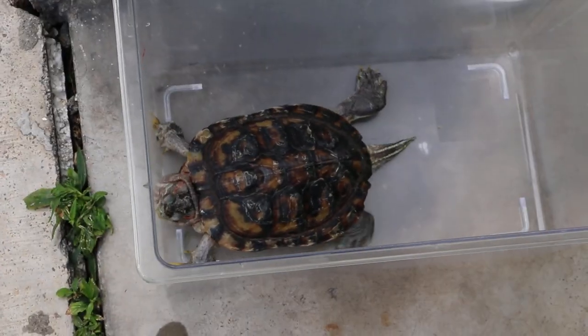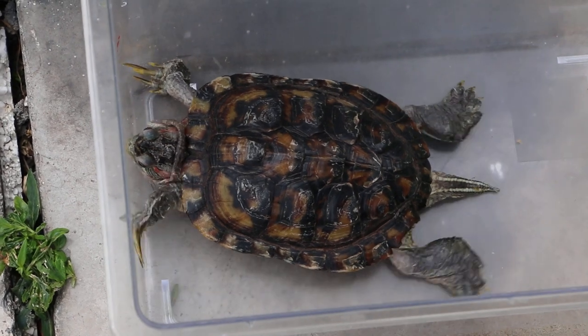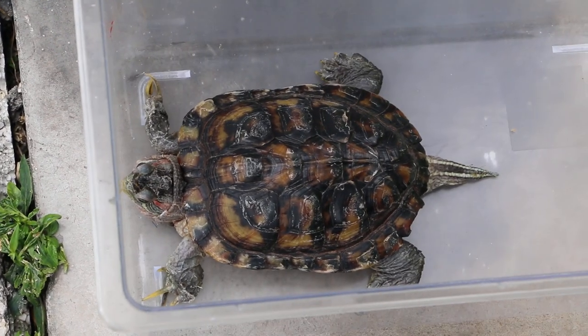27 December 2018. Day 2 of hospitalisation. This is the 8-year-old male red-eared slider, 420 grams.